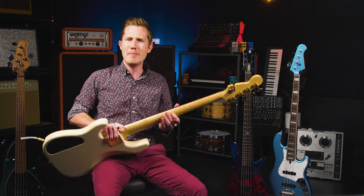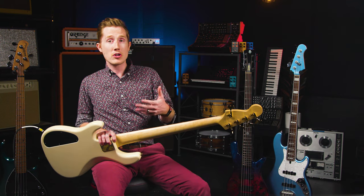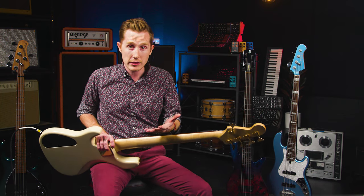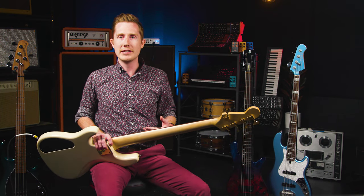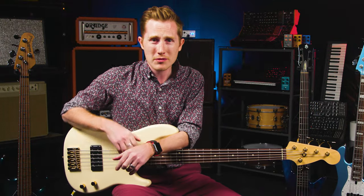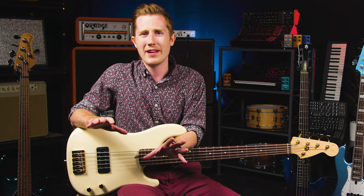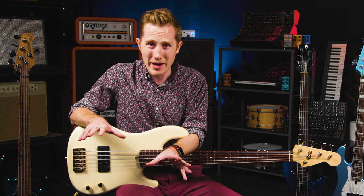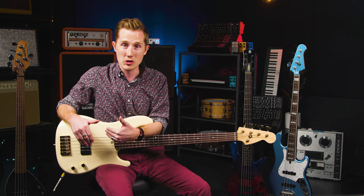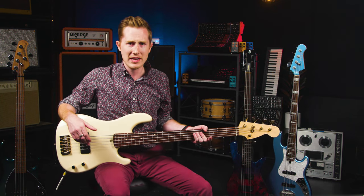Let's jump right in with neck profiles. These refer to the back of the neck and how they feel in your hand. Different manufacturers will have different jargon for their profiles, usually with terms like 'modern' or 'slim' for thinner necks, and 'vintage' or 'classic' for thicker neck profiles. While this can be a pretty personal choice, don't get too hung up on trying to find the thinnest neck you can find. Some folks, myself included, like a little more meat on the back of a bass neck.